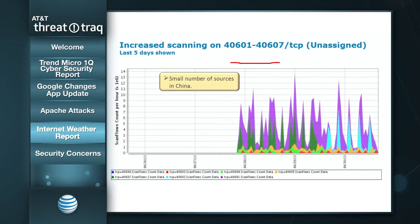It's a very small number of sources in China, and you can see that prior to around April 28th, we saw no scanning activity on these ports at all. It's really ramped up. There's some kind of pattern here — the dark green section is 40,607, which they scan for a period and then stop, then 40,602 in aqua, but then others like the purple for 40,601 run all the time. No idea what this really is or why they're doing it, but it's pretty significant volumes — about 14 million scan flows per hour in aggregate. It could be some peer-to-peer protocol, but I doubt it, because we see a very small number of sources, and normally with peer-to-peer we see a lot more participants.